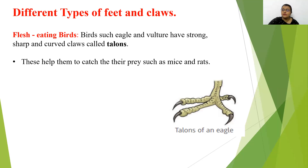Next, flesh eating birds. Birds such as eagle and vulture have strong, sharp, and curved claws called talons. These help them to catch their prey such as mice and rats. They have very sharp and curved claws so that they can easily catch their prey. That is why they are called flesh eating birds.